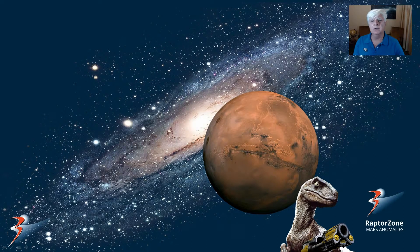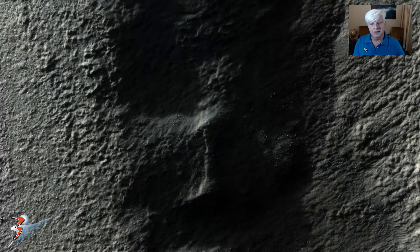Hi there guys, Jean here with more Mars anomalies. I want to show you this anomaly I discovered this afternoon. It's a bright blue object that I discovered in a crevice.